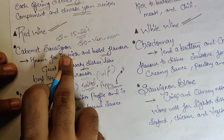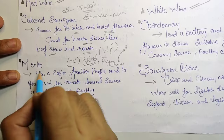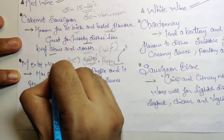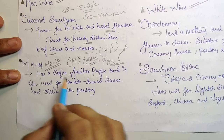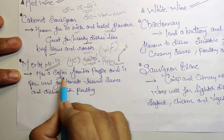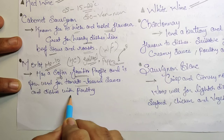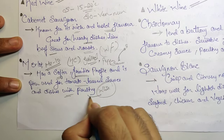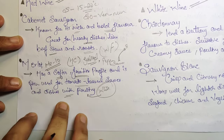Next we have Merlot — pronounced 'mellow,' not 'Marlot.' It has a softened, fruitier profile and is often used for tomato-based sauces and dishes with poultry, meaning white meat.